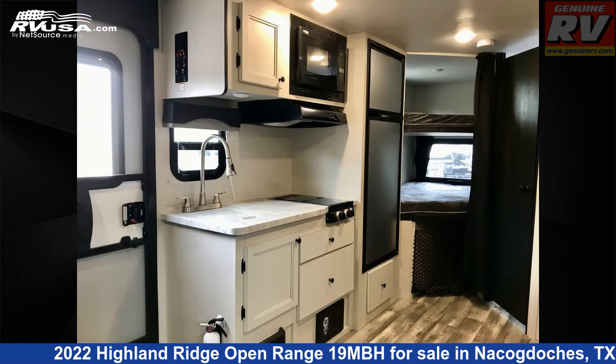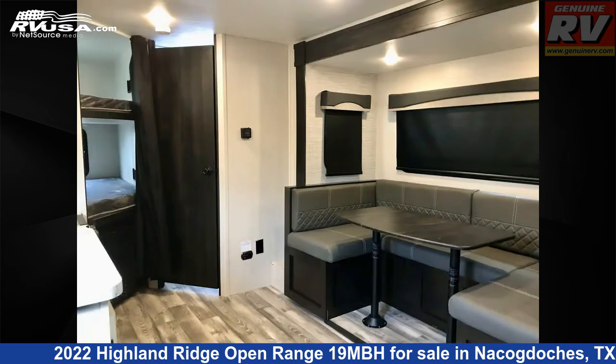The unloaded weight of this 2022 Highland Ridge Open Range 19 MBH is 4,600 pounds.